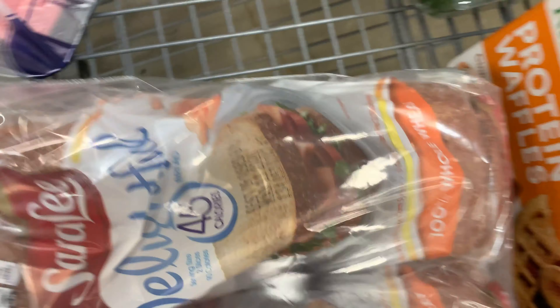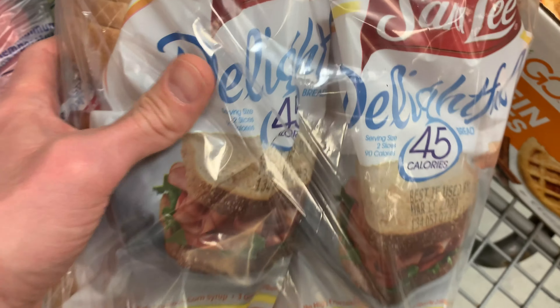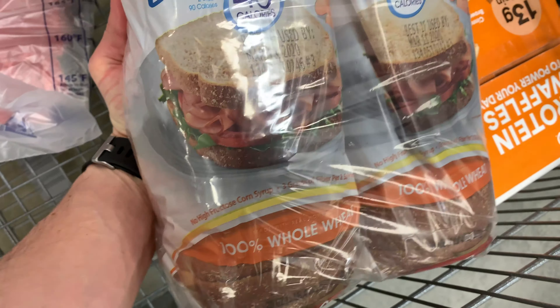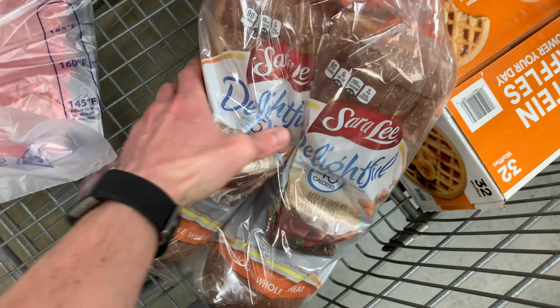All right, we got our Sam's Club membership — even my pops got one. I've been wanting to check this place out for a while, so let's see what they have in the food department.